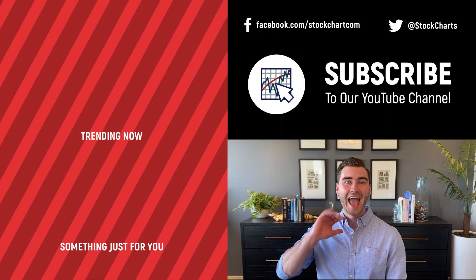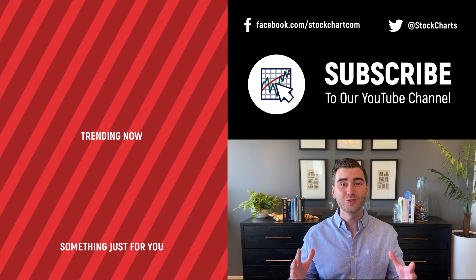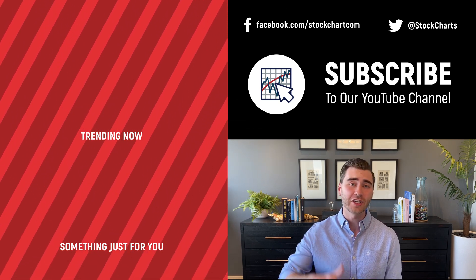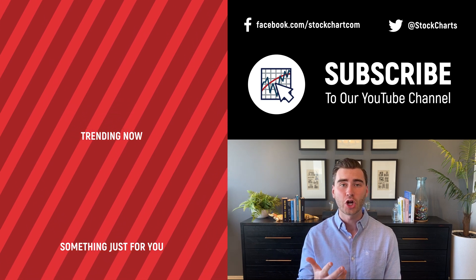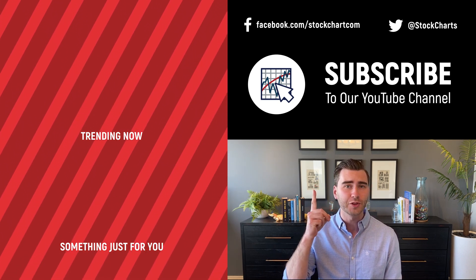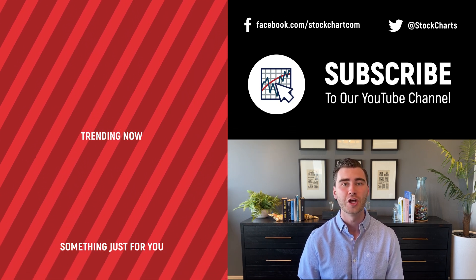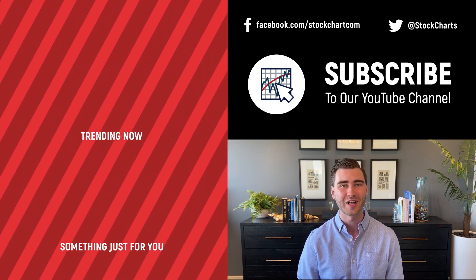Hey, Grayson Rose here with StockCharts. Thank you so much for watching. I hope you enjoyed that video — if you did, consider giving it a like, leaving a comment, and if you're new to the channel you can subscribe at the link above. We bring you daily content from an incredible collection of technical analysts and financial experts.